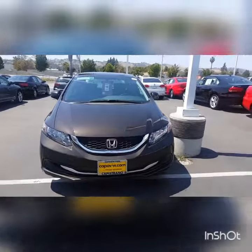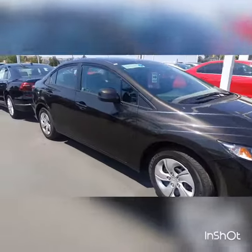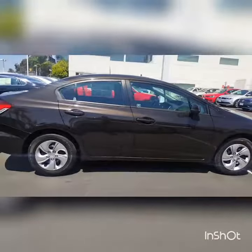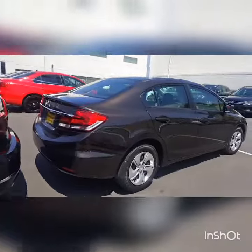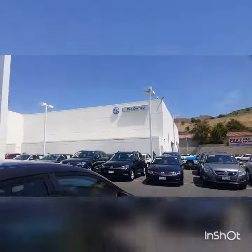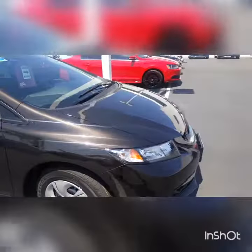Now here's the Honda Civic. We have a jet black trim, and it's going to be an LX, so this is more of your intro model. This one happens to be on our Volkswagen side — we own two stores, Mazda and Volkswagen — so this just happens to be parked over here.